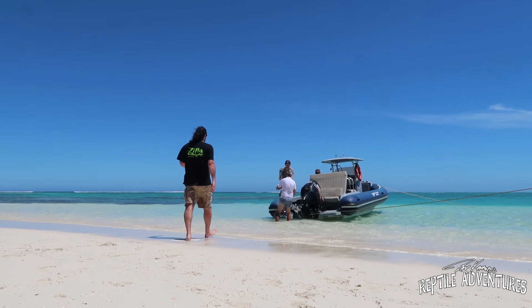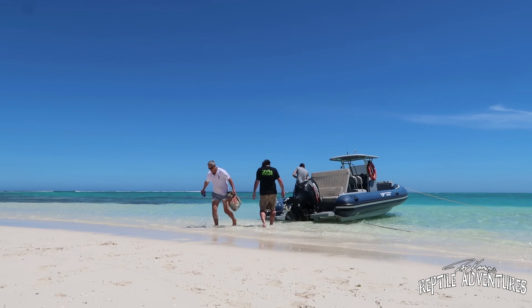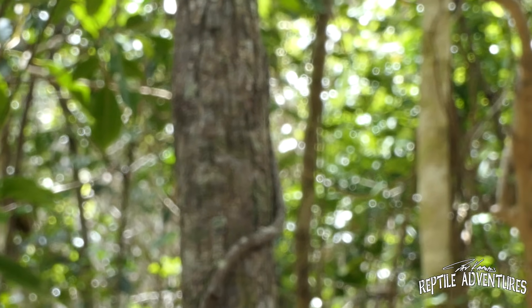So the first island we explored was Isle Bross, and after we unloaded the boat and got situated at camp, we ventured deep into the island, and it didn't take us long to find what we were looking for.